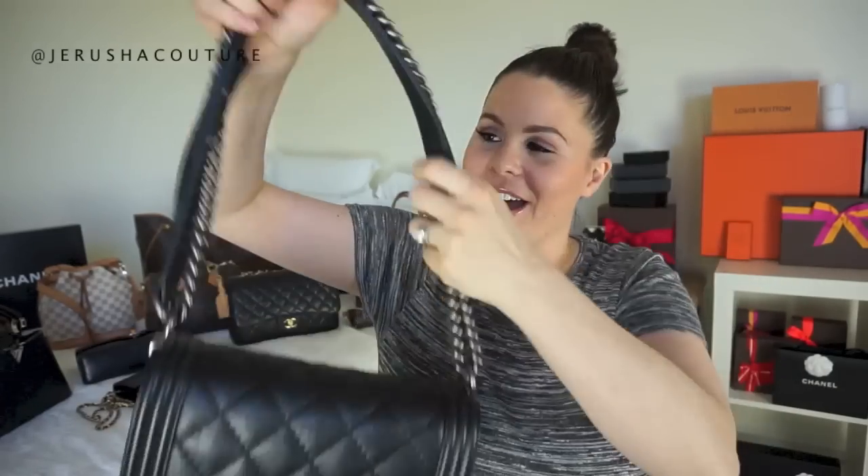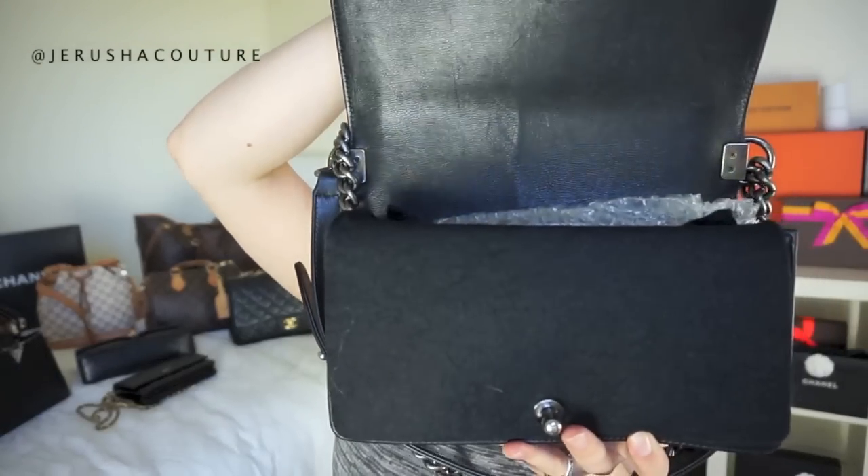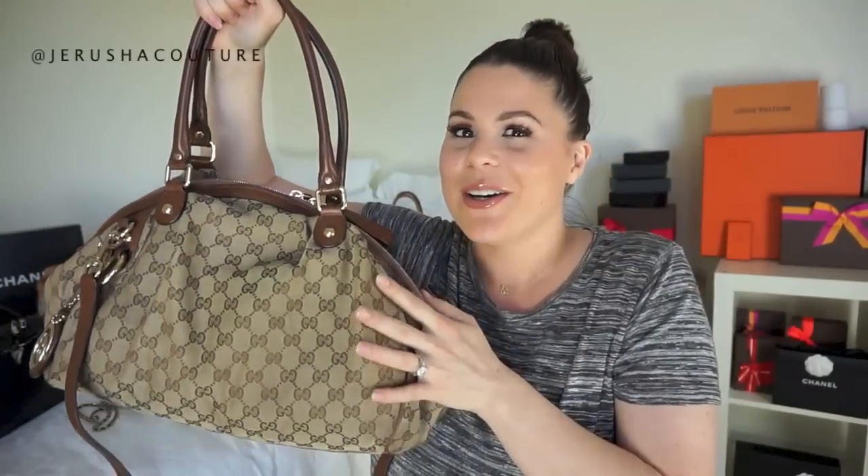This is my Chanel Le Boy bag in black calfskin leather with ruthenium silver hardware. It is absolutely gorgeous and definitely a classic now — Boy bags are not a trend. I purchased this off Fashionphile.com and it was in amazing condition. I've used it tons and really enjoy carrying it. When I do carry it, I just feel so much more edgy — it's really cool.